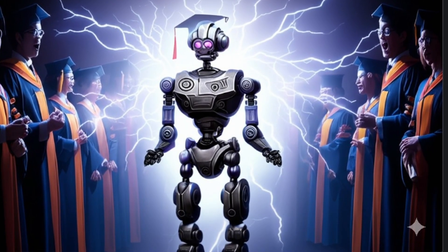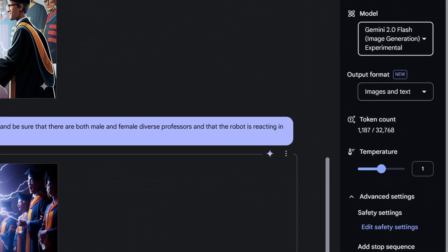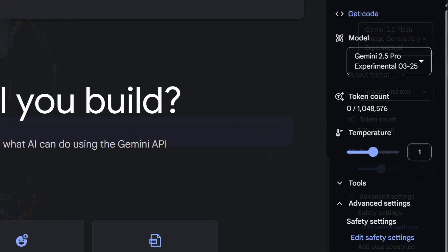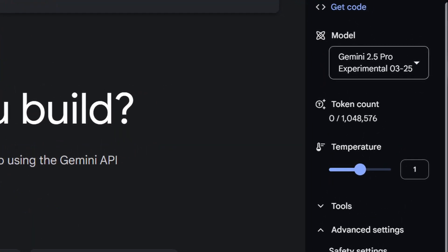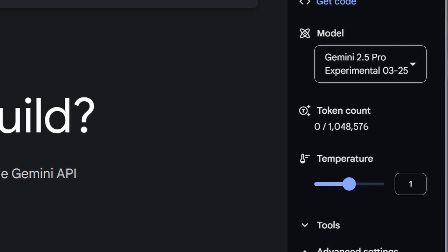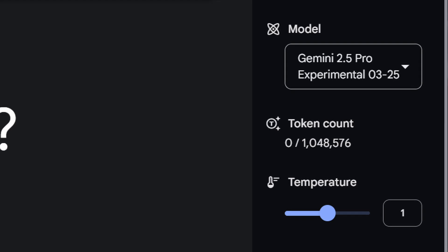When you access the Gemini 2.5 model, notice that it has a 1 million token context window that you can use when asking it questions. That's really important as far as overall capability — a million tokens means several books that you can put in there within the prompts, within the interaction.